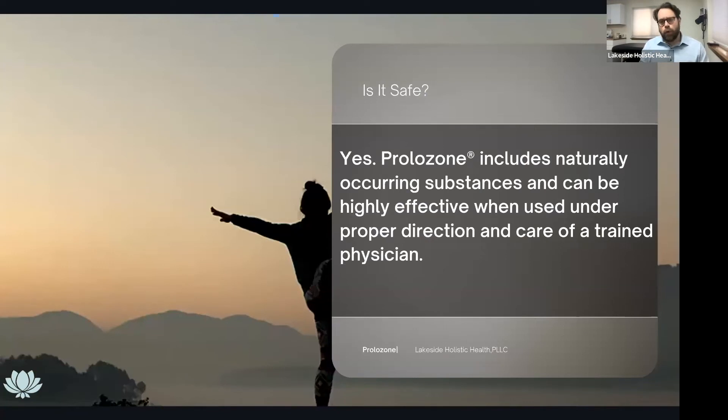Is it safe? Yes, prolozone is really, really safe. It includes naturally occurring substances and can be highly effective when used under the proper direction and care of a trained physician.